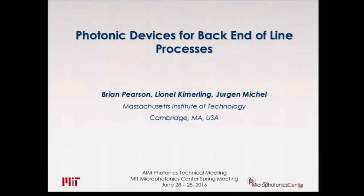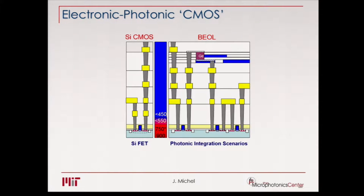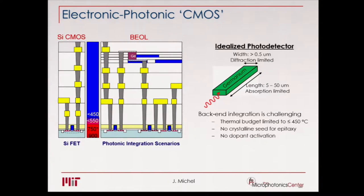This is actually work by Brian Pearson, who just finished his PhD a few months ago and did the bulk of the work. The back-end-of-line is mainly driven by the issue that real estate is very precious on the silicon surface — you really don't want to replace too many transistors with photonics, and photonic elements are not scalable. One germanium photodetector could displace thousands of transistors. So what if we can move it up? The idealized photodetector is a germanium photodetector with a length of 5 to 50 microns and a width of half a micron — typically what you see in production today.